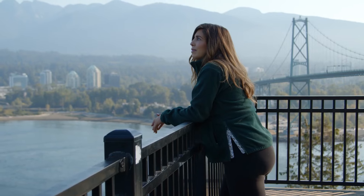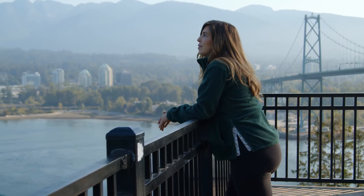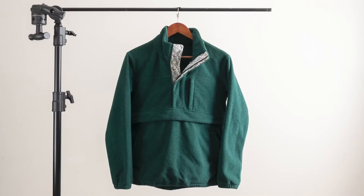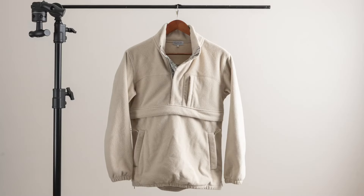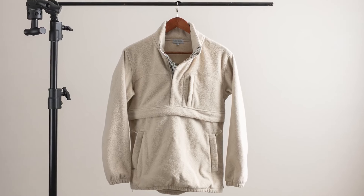We just wanted to make sure we had a beautiful, high quality product that would stand the test of time. Quality, sustainability, beauty, and functionality guided the design of the All Phases Fleece. This sweater is ethically manufactured in a RAP certified facility and is made using 100% recycled polyester.